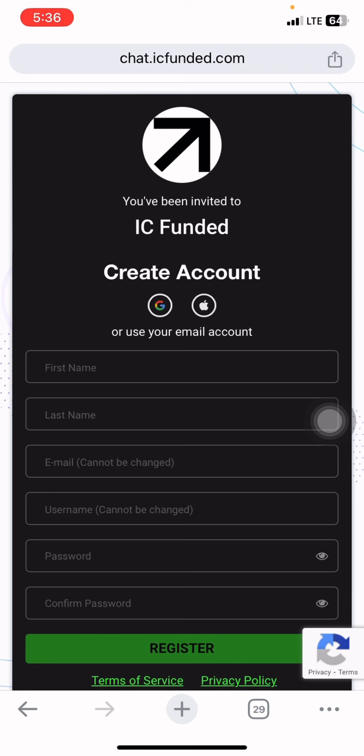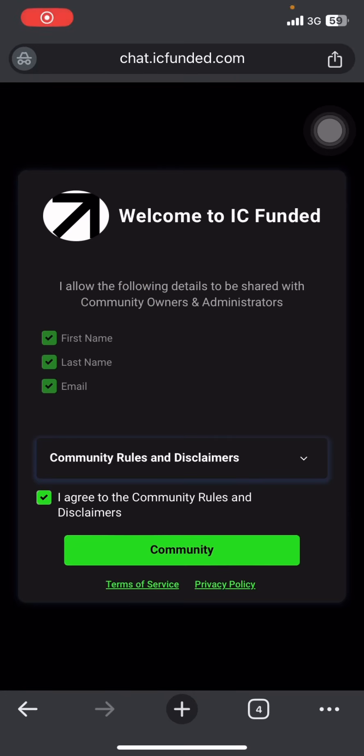Claim the account as soon as possible. Once you click the link, you're brought to a page where you put your name, last name, email, username, password, and confirm, then you register. I'll do that now and continue when I'm done.